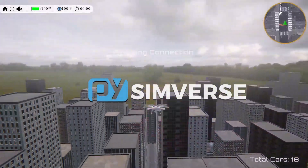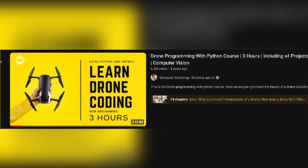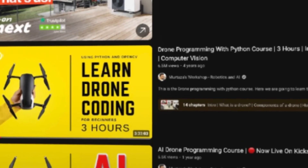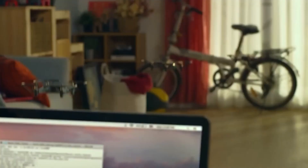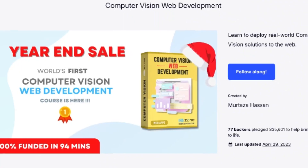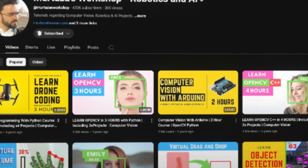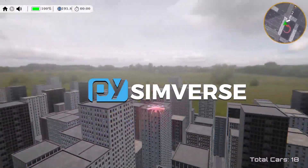PySimverse puts you miles ahead, coding tomorrow's skies today. But who are we and why are we building this? Three years ago, our first drone programming course filled a gap on YouTube, climbing to number one on both YouTube and Google and amassing over 6 million views. We followed up with two more advanced offerings adding AI-powered face detection, obstacle avoidance, and swarm flying, and took the top-selling spot on CVZone. On the crowdfunding side, we have run two successful Kickstarter campaigns raising more than $50,000 to date. With three hit courses and a proven Kickstarter record, PySimverse is built by the team you can trust to bring the future of drone coding to life.